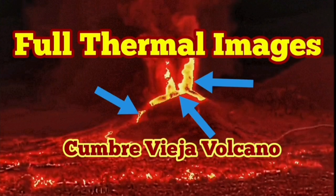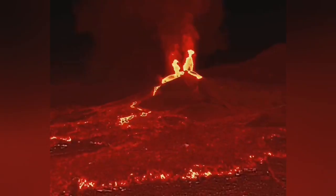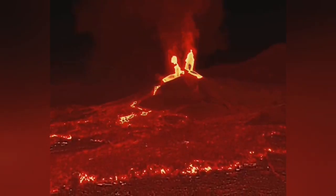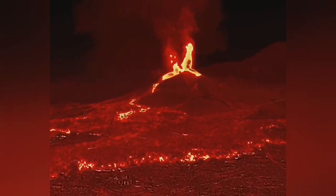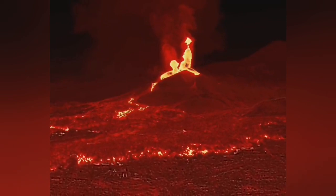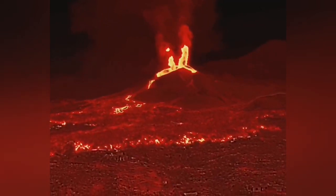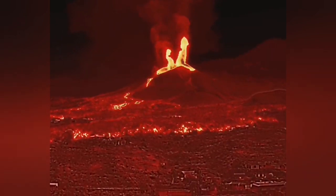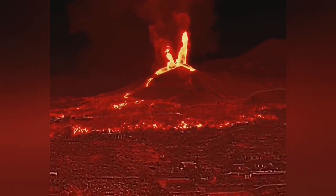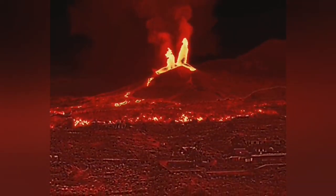Full thermal images from Cumbre Vieja volcano. Usually thermal images we show only the lava and such things, but this is the whole volcano and the surrounding areas. You can see the advance in front of the lava in the lower part of the image. Then the actual volcano — we can look through the haze, the ash, the cloud, the dust, and the smoke, and see the actual hot lava and hot material that is erupting there.